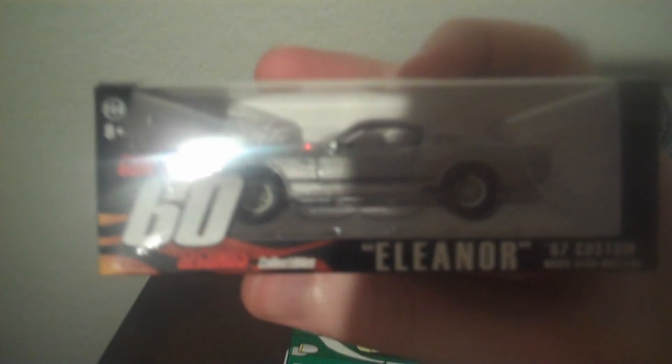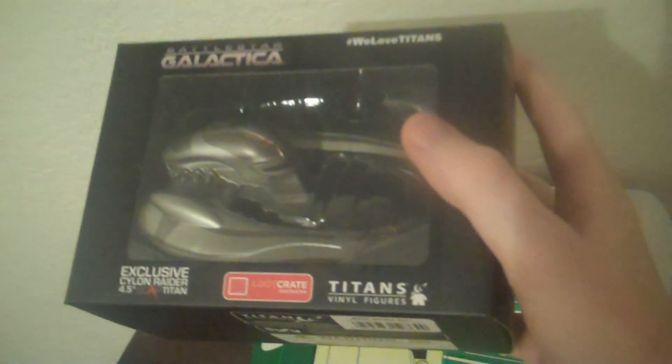Next up we have a toy car — it seems to be from Gone in 60 Seconds. Wow, that is random. The car Eleanor from the movie Gone in 60 Seconds. Really? The theme of this crate should be Nicolas Cage.